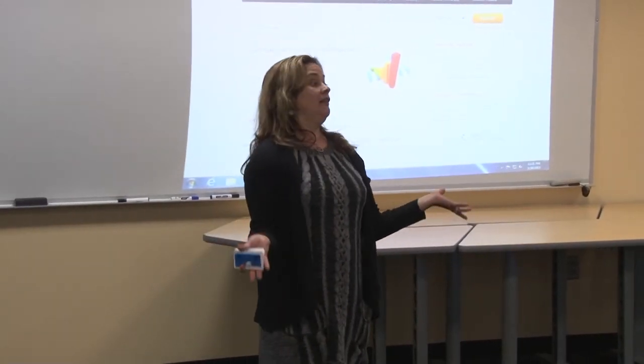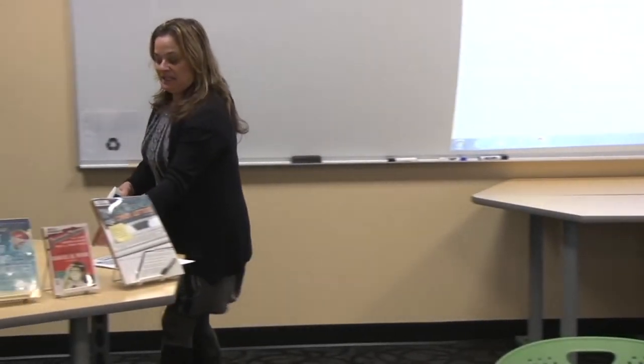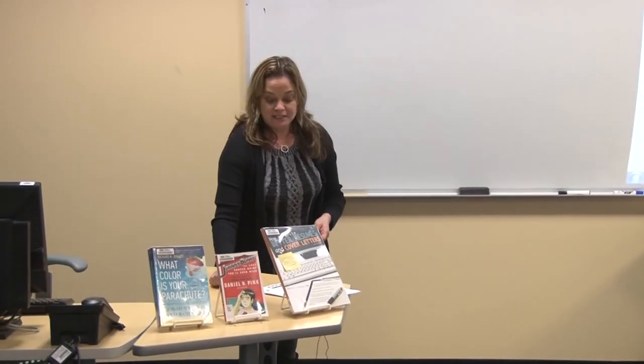I want to thank you so much — you've been a lovely audience. My name is Susan Moore and I'm in the library. If you need any help whatsoever, please don't hesitate to contact me.